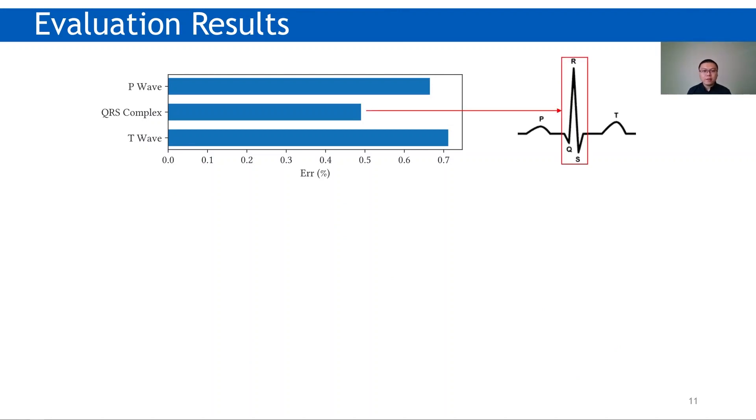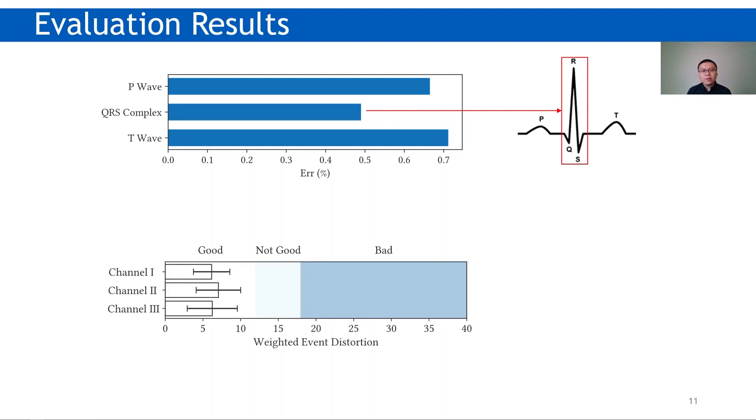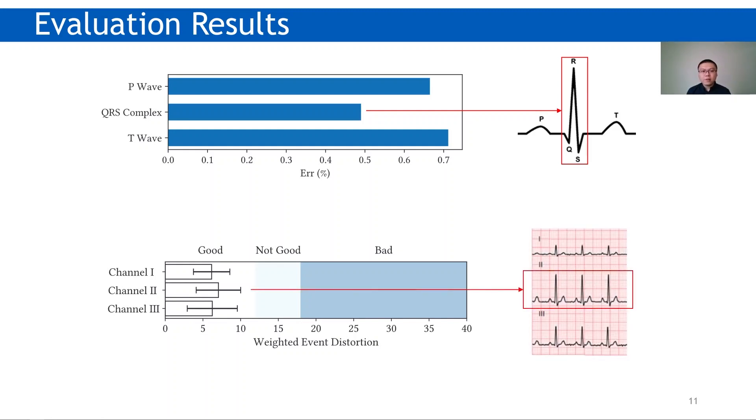Here come the results. We observe the timing error of fiduciary points is less than 1% of the heart period. The error of the QRS complex is relatively low because the fidelity function is designed to be more sensitive to sharp signals in terms of timing. For weighted event distortion, we observe all results are located in a good range, where the distortion of channel 2 is slightly higher because it also considers signal amplitude and channel 2 has a higher peak value.